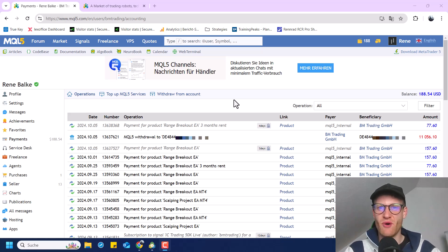Hey guys, this is Rene. Welcome back for another video on this channel. Today I want to talk about my updated MQL5 earnings because I think transparency is important, especially in the trading sector.